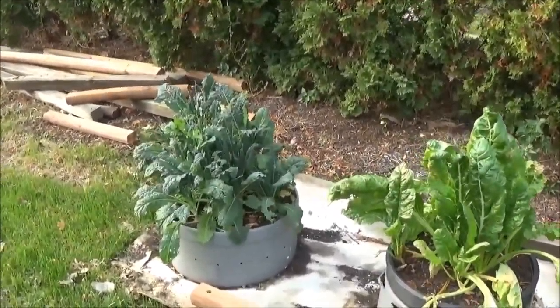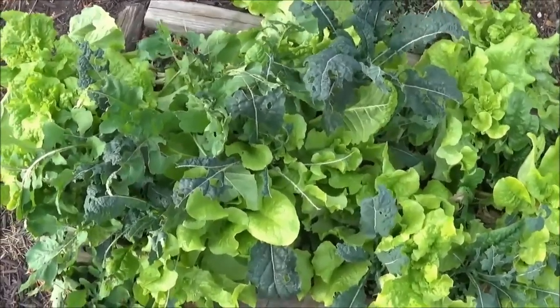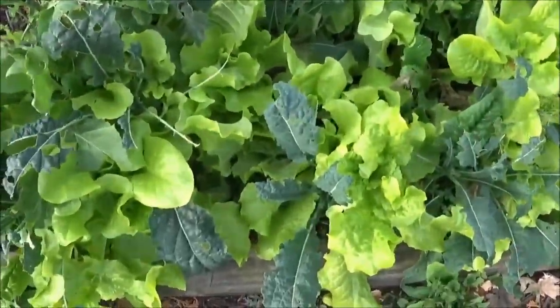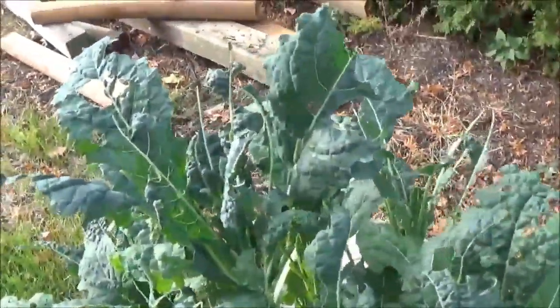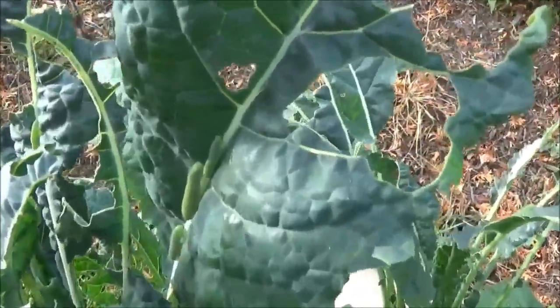The only thing I've been having problems with is the kale. You can see it's been the only thing getting munched on, even amongst all the other stuff. The culprit is actually right here — if I can get a little closer, you can see these little green caterpillars.